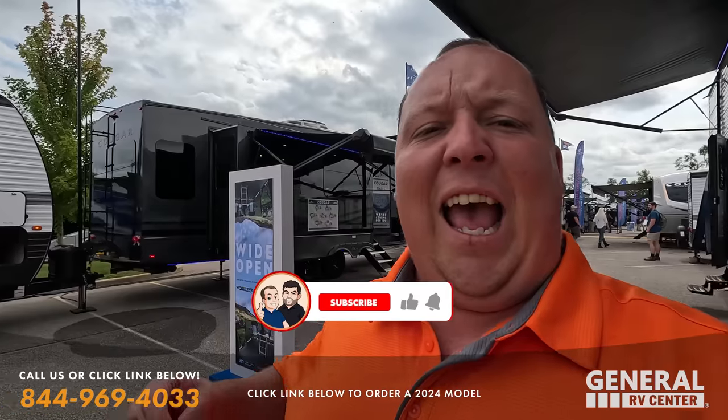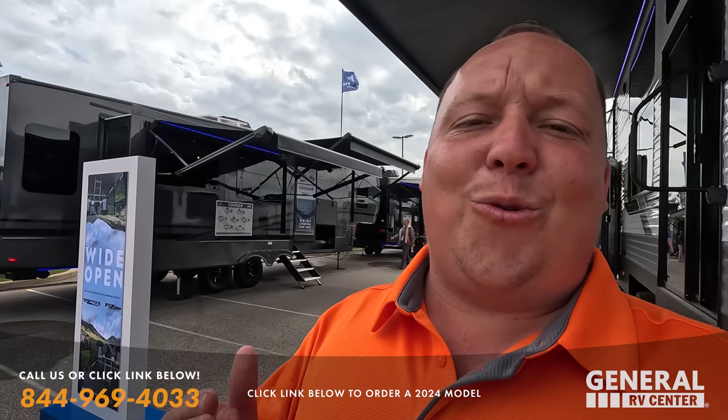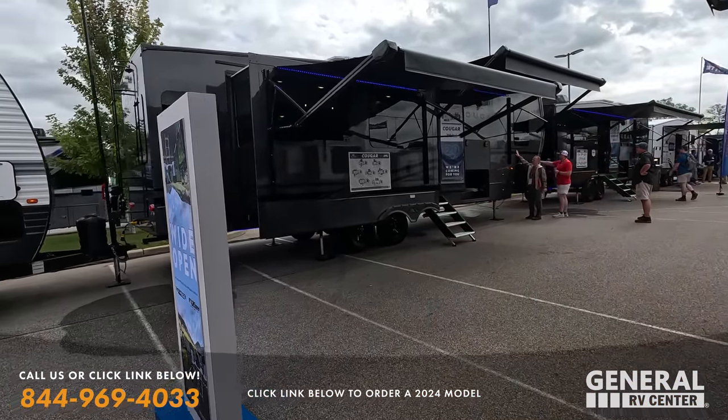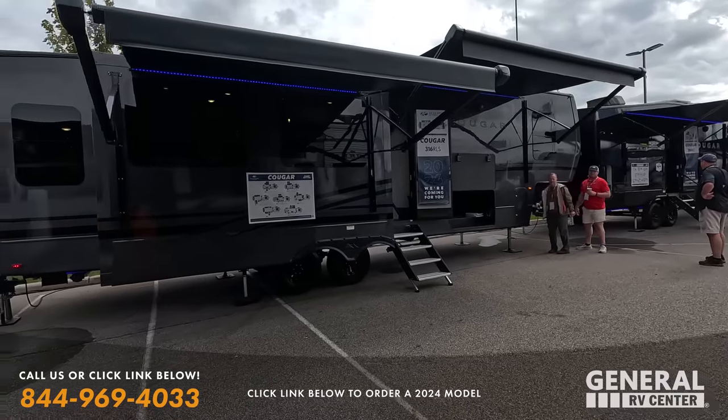Hey everyone, welcome back to another video. Today we are here at Elkhart, Indiana at the Keystone RV display. We are taking a look at everything new that's Keystone — new brands, new floor plans, new looks, new inventory. It's going to be super exciting. And behind me, we're actually going to get started with the all new Cougar 316 RLS.